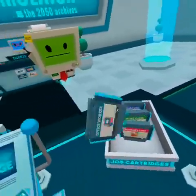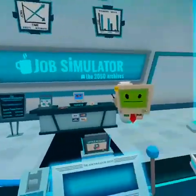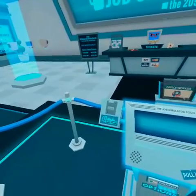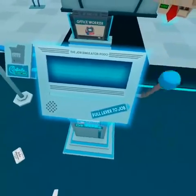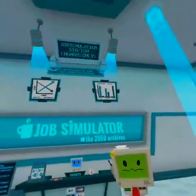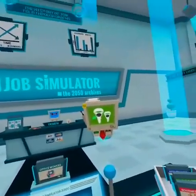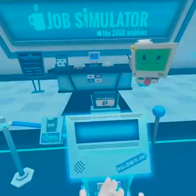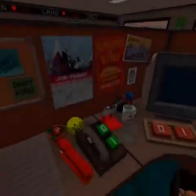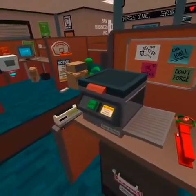I think we should try office worker first. I'll put the cartridge in here. A dull day in the old cubicle farm. Hit this button to come back if you get lost in virtual reality. Let's job! Hello human, welcome to an accurate simulation of office worker.